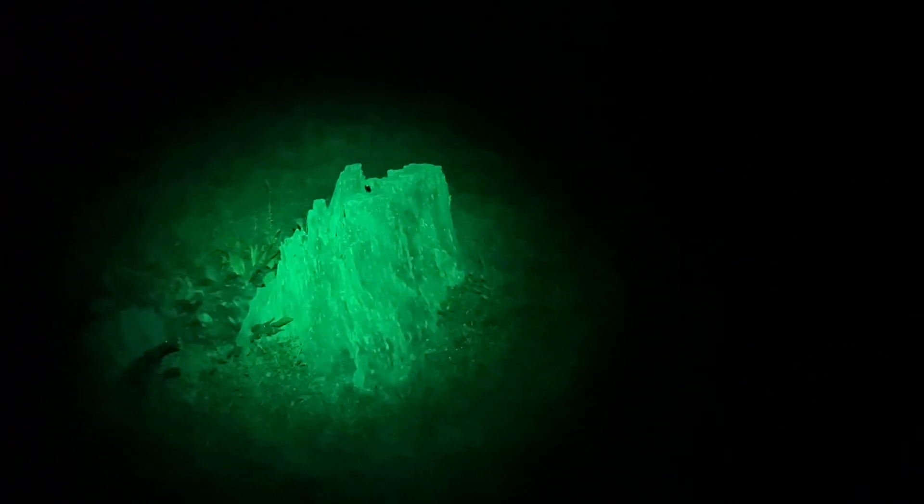Let's start with the PVS-14. It has the weakest illuminator because it requires the least illumination — it has the greatest light-gathering capability. So let's start there and work our way up to the Night Fox, with the NVG-10 in between. Here we go.